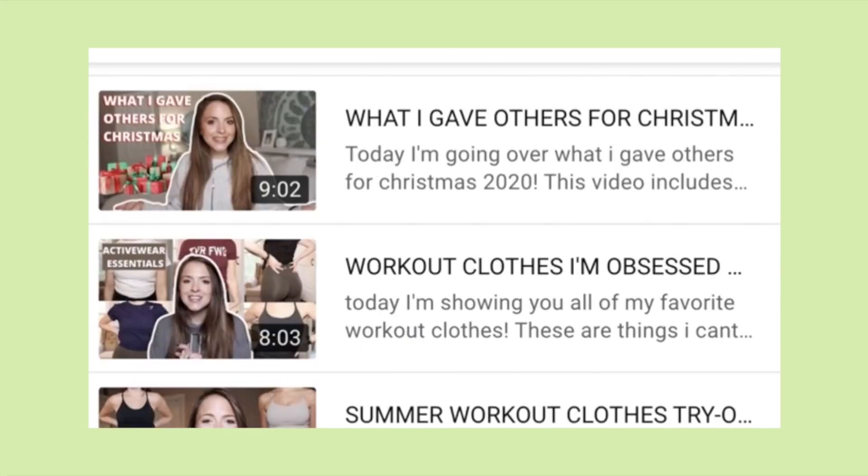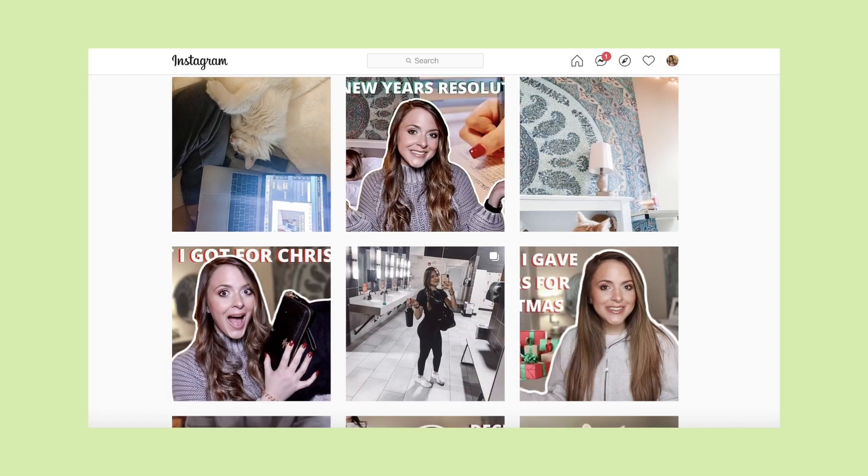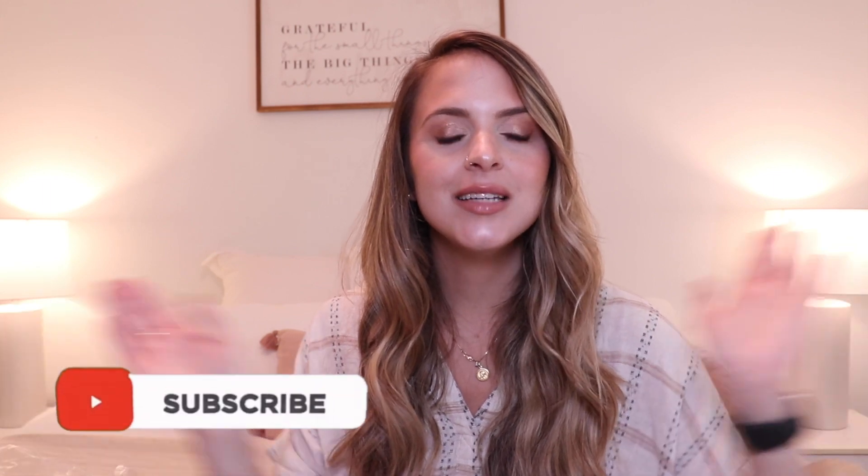I would love to do another video like this if you guys want — let me know in the comments below. If you like athleisure and activewear hauls, I have a lot of videos like that on my channel. Thank you guys for watching, check me out on Instagram, and I will see you guys next Wednesday. Peace out!